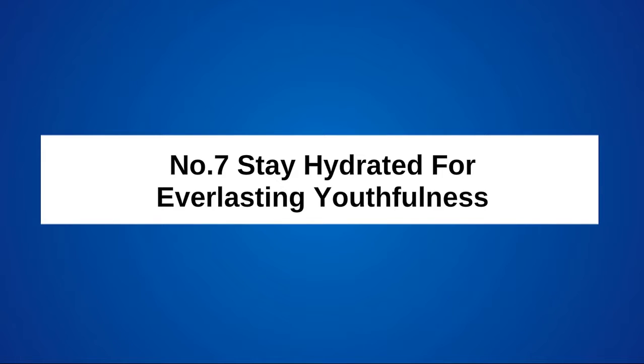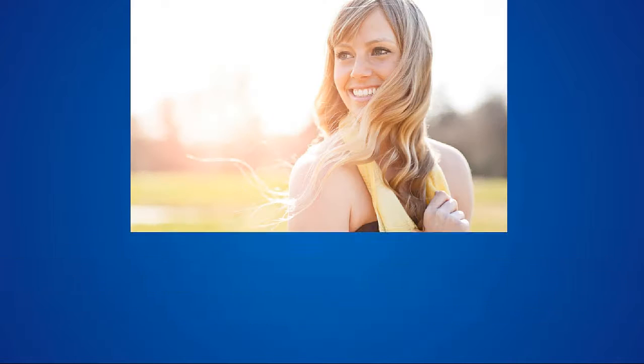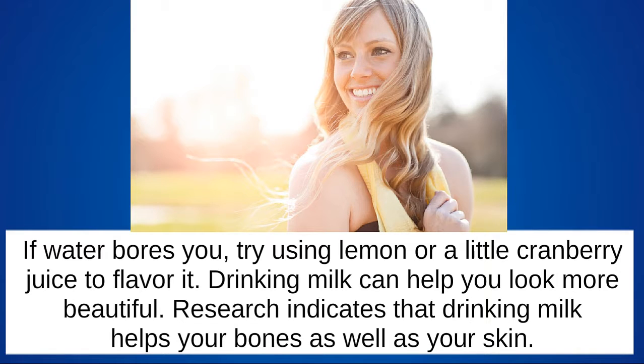Stay hydrated for everlasting youthfulness. When skin dehydrates, it wrinkles and dulls. You can rehydrate your skin by consuming a minimum of 8-10 glasses of water daily. If water bores you, try using lemon or a little cranberry juice to flavor it.